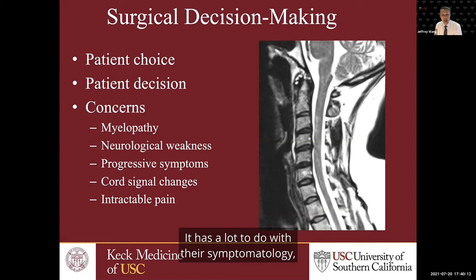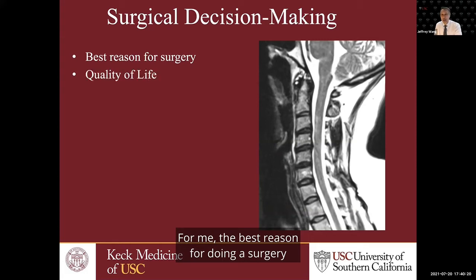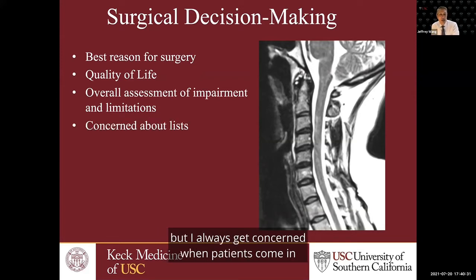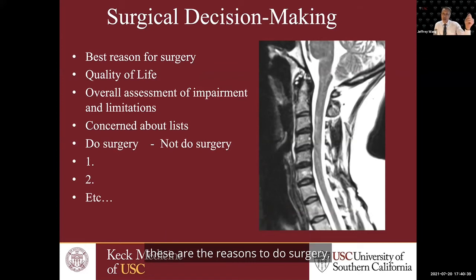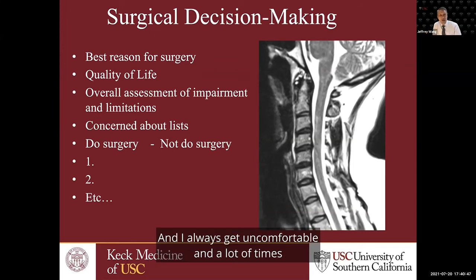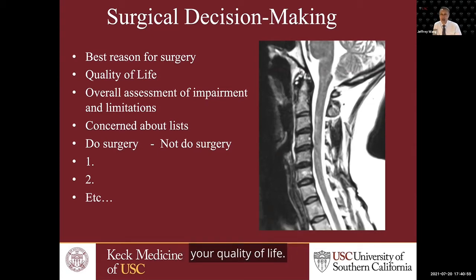Whether or not patients decide to have a disc replacement is multifactorial — it has a lot to do with their symptomatology, their limitations, and how they feel. For me, the best reason for doing surgery and looking at cervical disc replacement is quality of life. I always get concerned when patients come in making lists of reasons to do surgery versus reasons not to. I always tell my patients: the best reason to do surgery is based on number one on your list — your symptoms, your quality of life. When you get down to number 16 on the list and you're making a decision based on that, it's probably not the right reason.